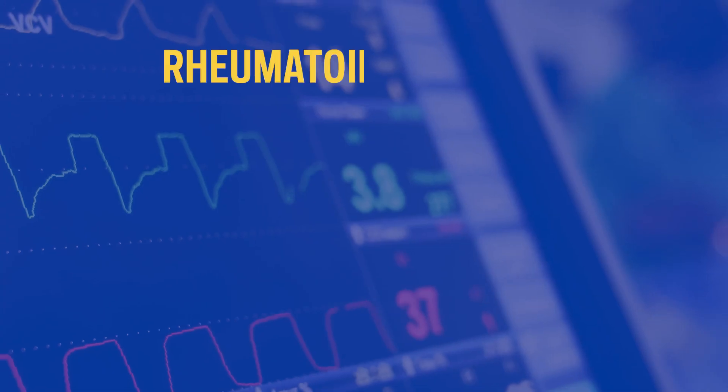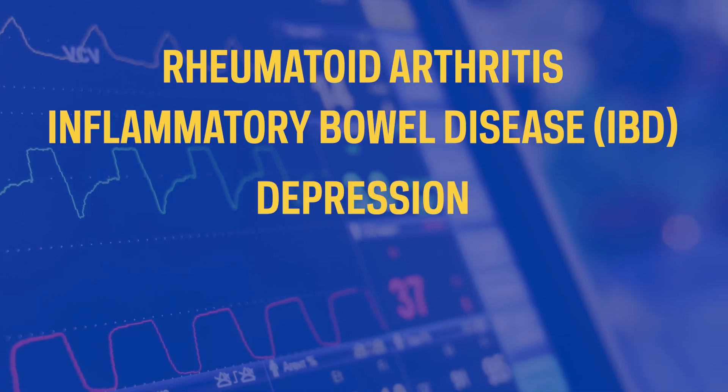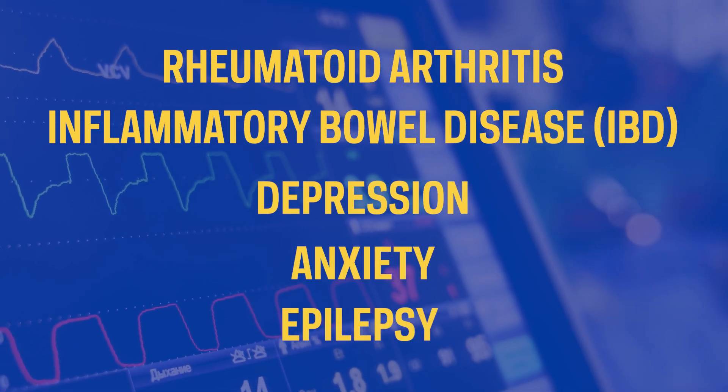Vagus nerve stimulation has shown significant promise in clinical trials of patients with rheumatoid arthritis, inflammatory bowel disease, depression and anxiety, and epilepsy.